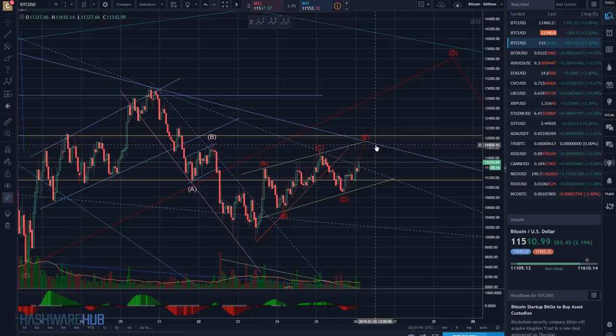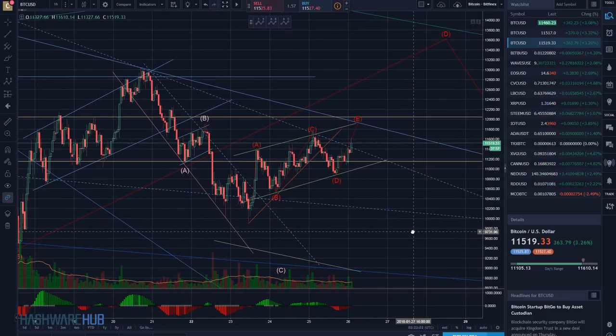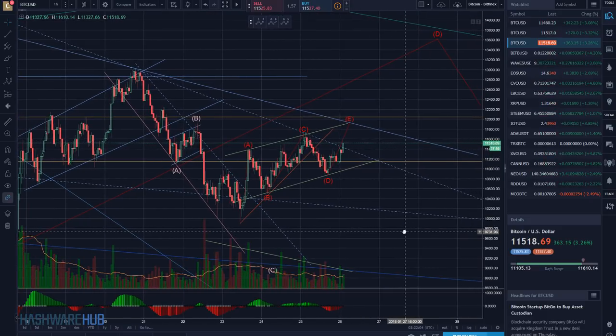What are the next potential resistance levels? It's a diagonal so it's difficult to say exactly, but let's say around eleven thousand eight hundred. A little bit higher up, eleven thousand nine hundred. If the market shoots straight up, I would like it to be a bearish flag and then come down.